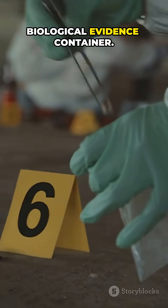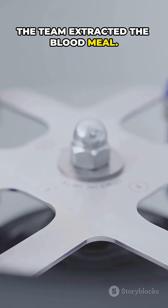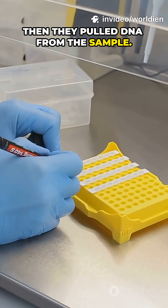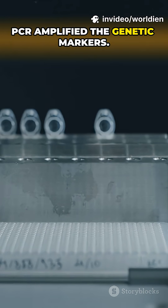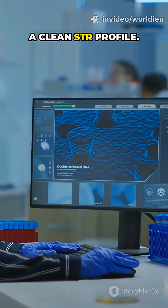So they treated it like a biological evidence container. First, the team extracted the blood meal. Then they pulled DNA from the sample. PCR amplified the genetic markers, and standard profiling generated a clean STR profile.